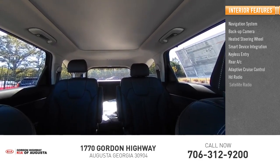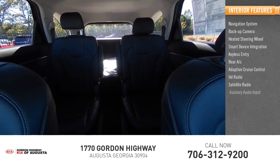Control, HD radio, satellite radio, auxiliary audio input. Come take a test drive today!